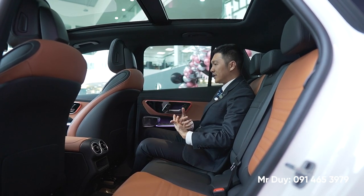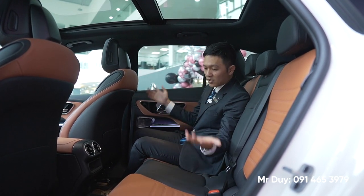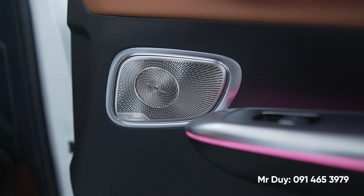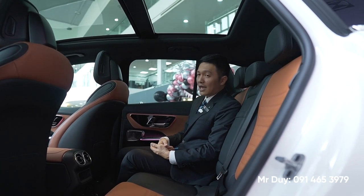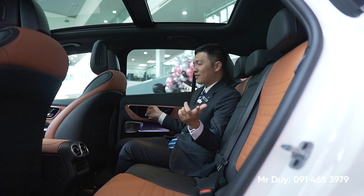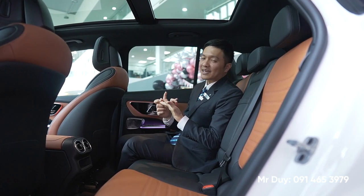Ngồi ở khoang sau, cảm giác chiếc xe vẫn rất thoải mái. GLC 300 phiên bản trước đã rất rộng rãi, thoải mái, nhưng với phiên bản mới này thì ghế cũng sẽ được cải tiến hơn. GLC 300 được trang bị loa Burmester - vẫn là Burmester giống phiên bản trước, nhưng đối với phiên bản 2023 này được trang bị 15 loa thay vì 13 loa trước đây. Hệ thống âm thanh Burmester này giống như trên C300 hoặc S450.